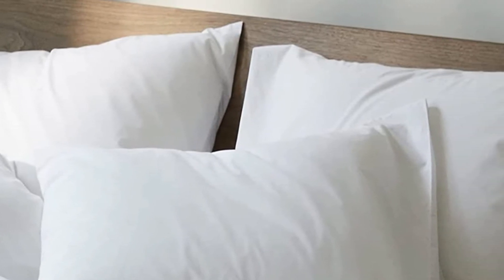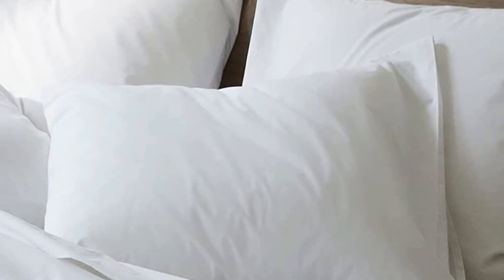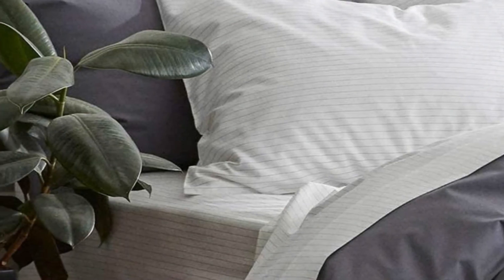Select the muted color that complements your bedding. Choose from solid white, graphite, dark gray, smoke, light gray, smoke stripe, and gray window pane check. Machine wash these pillowcases in cool or warm water and tumble dry on a low heat setting.